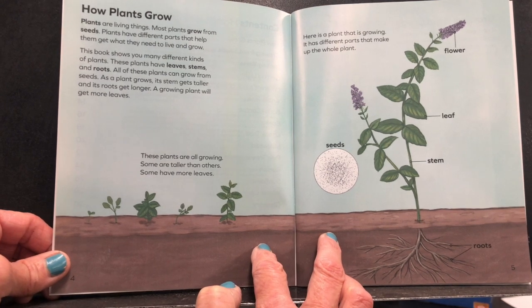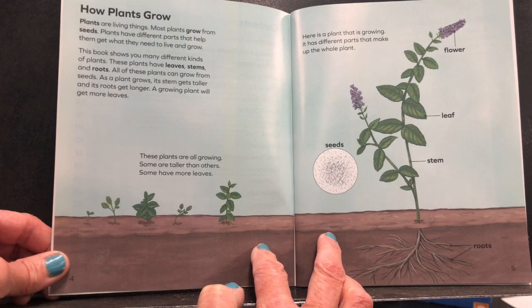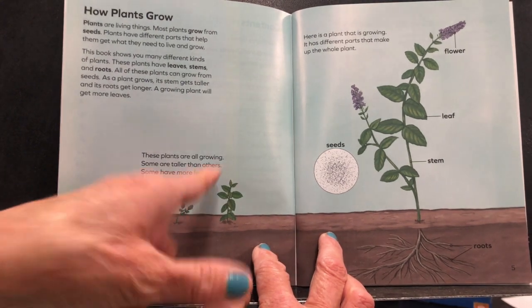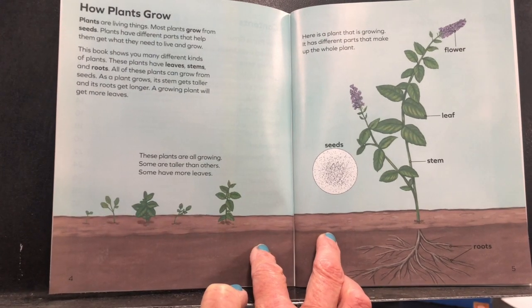All of these plants can grow from seeds. As a plant grows, its stem gets taller and its roots get longer. A growing plant will get more leaves. These plants are growing — some are taller than others, some have more leaves.